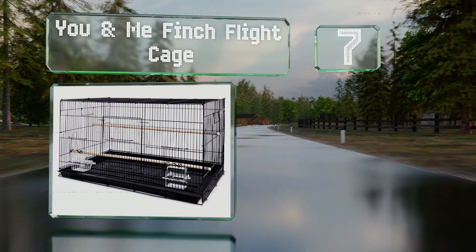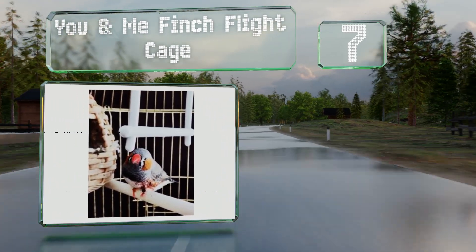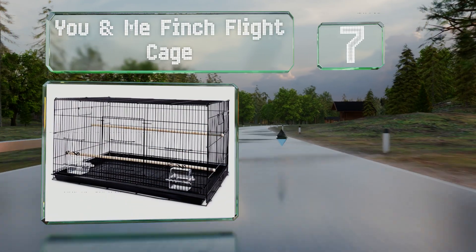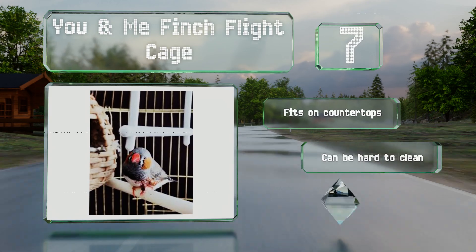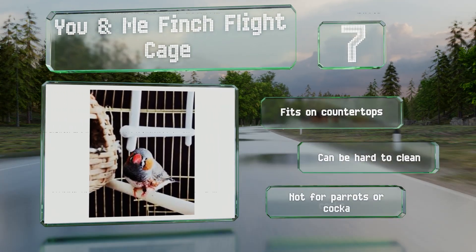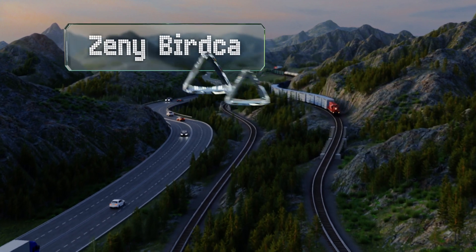At number seven, the You and Me Finch Flight Cage is ideal if you have a small species and want to give them some room to stretch their wings. It includes two feeder cups with covers and four compartment openings. It fits on countertops, but it can be hard to clean. Note that it's not for parrots or cockatoos.